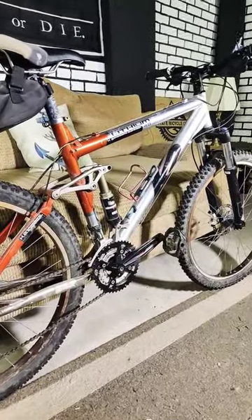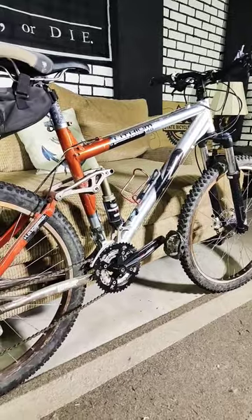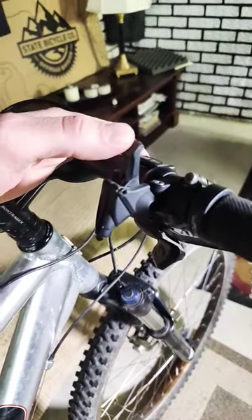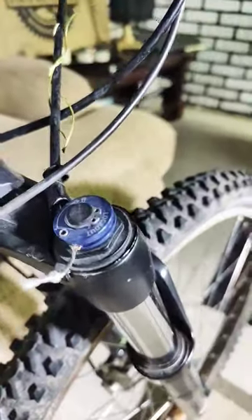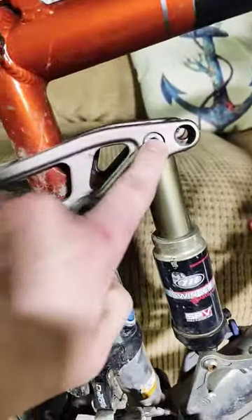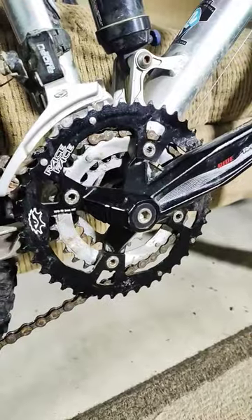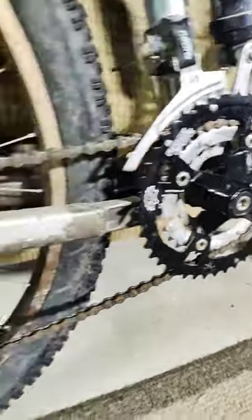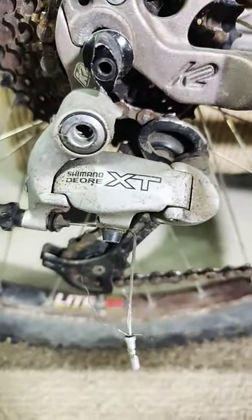Honestly, I think this would be an amazing beginner bike. It has so many parts that are still really cool to this day — like this RockShox Remote Lockout, a Manitou AirShock, adjustable geometry, and a Race Face 3x drivetrain that I can easily convert to 1x with a Shimano XT derailleur.